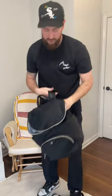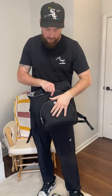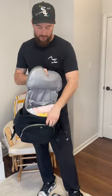Now for the big bag, this is more like you're going on a day trip. It has the big pockets right here. Just want to show you everything we can keep in here.